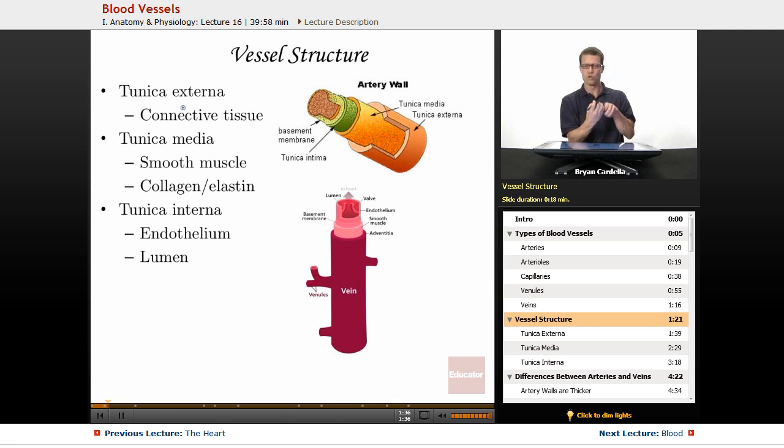Starting from the most superficial part of these tubes, the tunica externa is that sheath around the outside — sometimes called the tunica adventitia, depending on the textbook. It's mainly connective tissue, which is very tough and strong. You don't want it to break or blood to leak out. That connective tissue is also important for attaching the arteries and veins to the tissues around them. You want them anchored in place, and the fibers keeping them there are attached to the tunica externa.